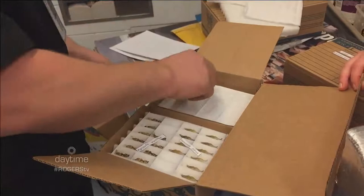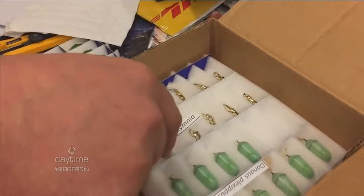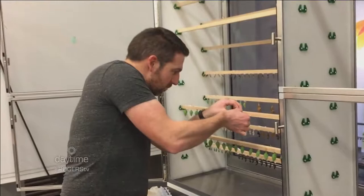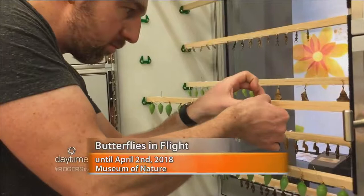Each cocoon is like a gem — really beautiful. The museum has what they call a butterfly nursery: racks where the chrysalids are hung. The public can actually watch the process happen, and when visiting the exhibit, you might see a butterfly emerge. An exhibit technician is shown installing chrysalids on the rack, visible behind glass.